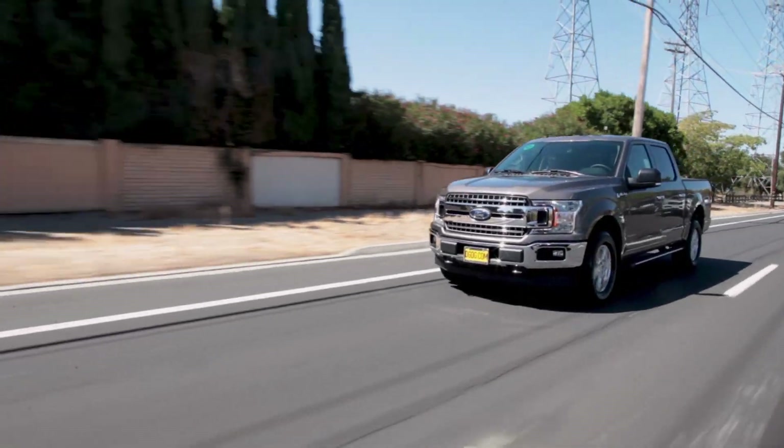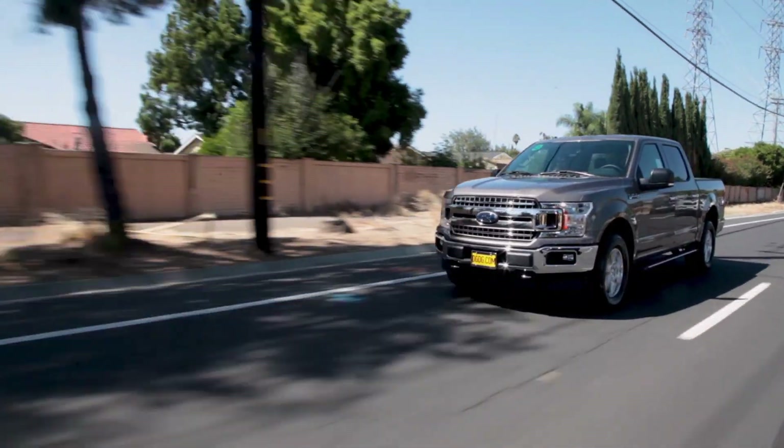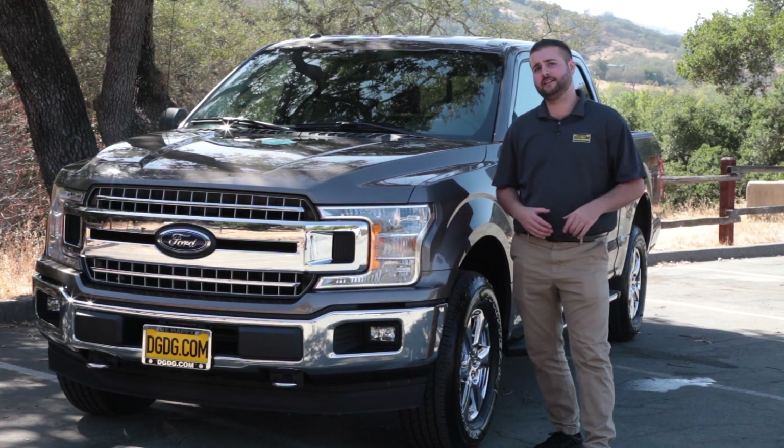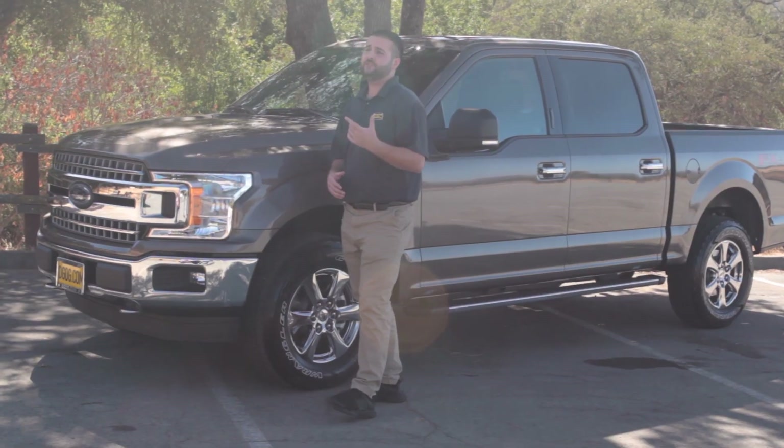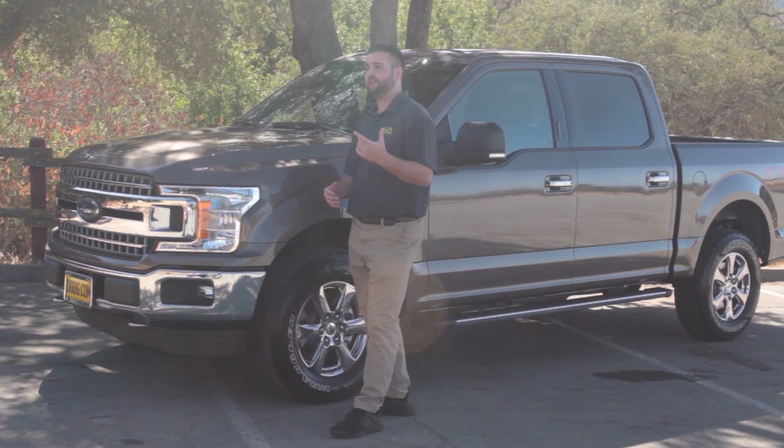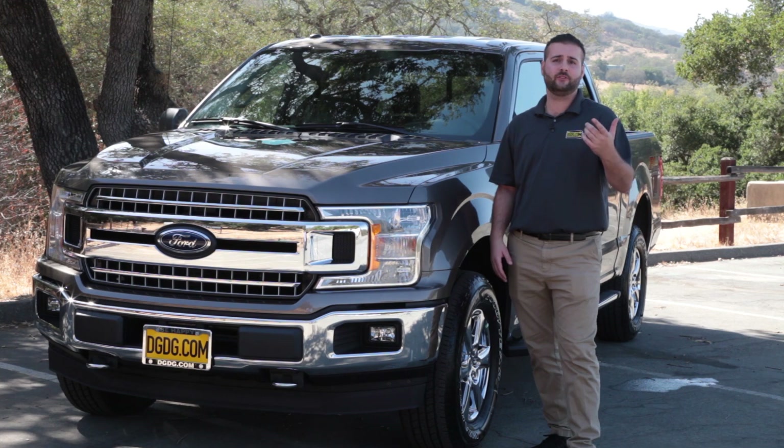My name's Tom, Product Specialist at Capital Ford, proud member of DGDG.com. One thing I do want to leave you with is this 2018 F-150 also comes with the option of 4G LTE built-in. If you have any more questions, feel free to give us a call here at the store or come on in — I'd love to meet you.